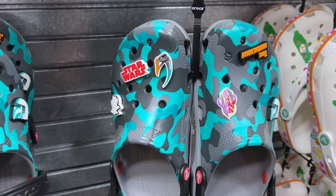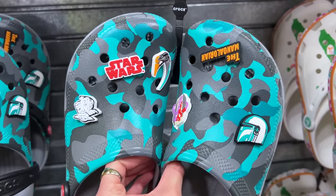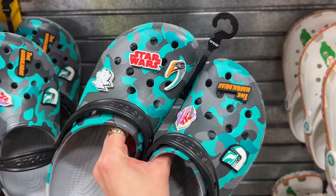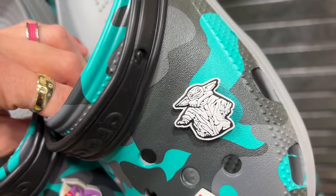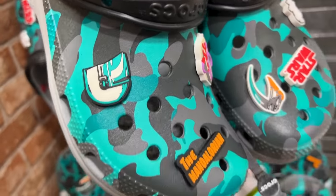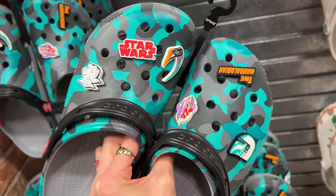The Mandalorian is all the rave now, and if you want some Mandalorian Crocs, they have them here. Guess for how much? $30. We have a Star Wars logo, look at Grogu there — I like this one because it really looks like him. We have more symbols, the Mandalorian helmet. This one is very cool.